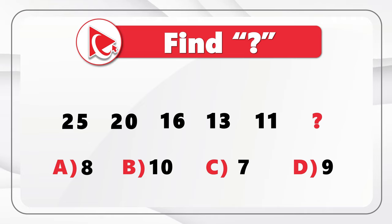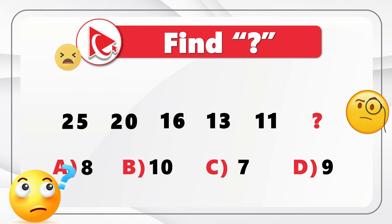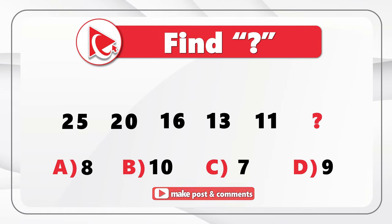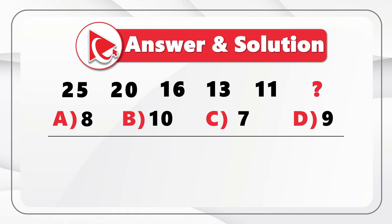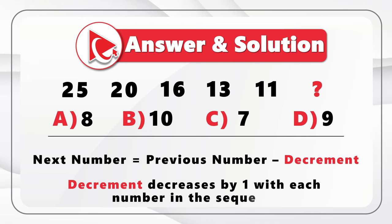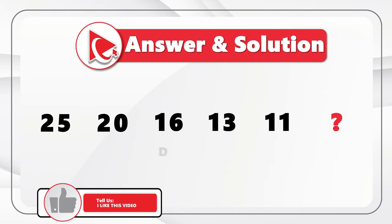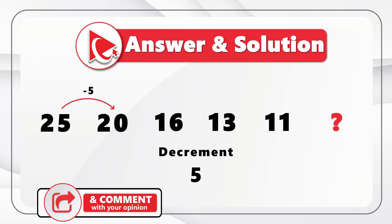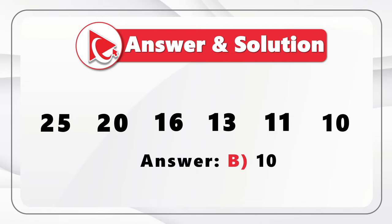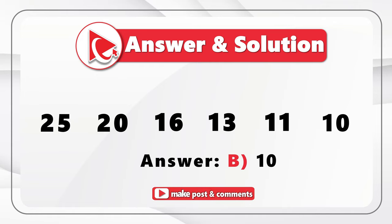The concept here is decrement — the next number is calculated as the previous number minus the decrement, and the decrement increases by one with each number in the sequence. Starting with 25, the initial decrement is minus 5: 25 minus 5 equals 20. Then the decrement decreases by one to minus 4: 20 minus 4 equals 16. Then 16 minus 3 equals 13, 13 minus 2 equals 11, and 11 minus 1 equals 10. The correct answer is Choice B, 10.